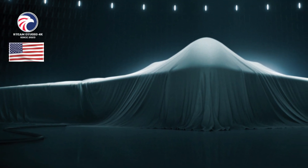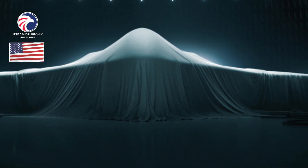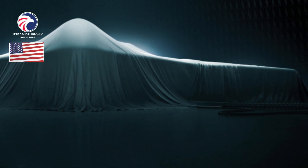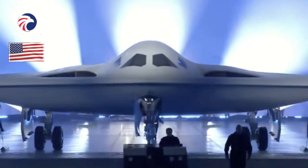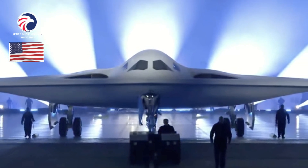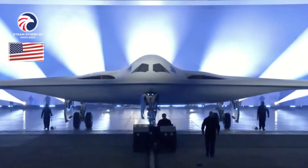First flight: November 10, 2023. Delivered: November 10, 2023 to present. IOC: unknown. Production: greater than or equal to 100 (projected). Inventory: 1. Operator: AFMC (planned AFGSC). Aircraft location: Edwards AFB, California (test location); planned: Ellsworth AFB, North Dakota; Whiteman AFB, Missouri; Dyess AFB, Texas. Active variant: B-21, developmental long-range strike bomber.